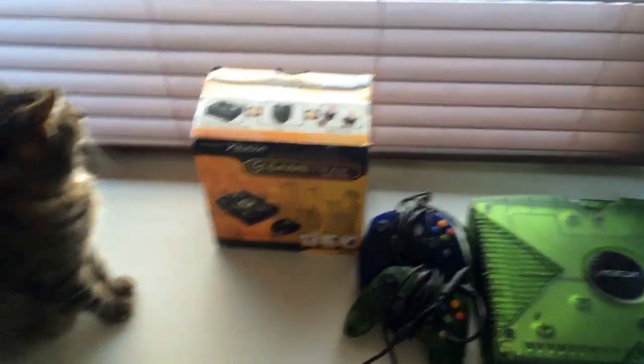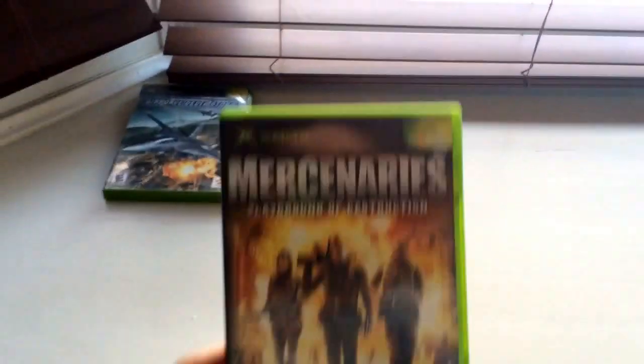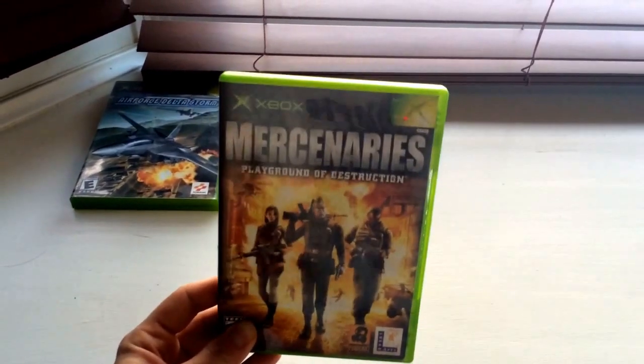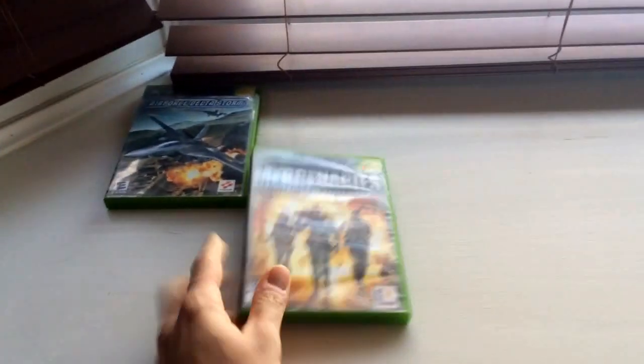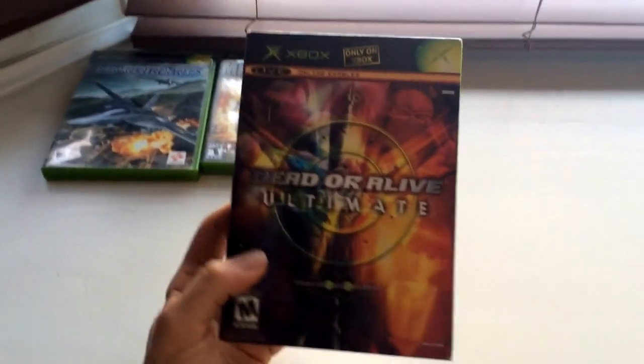Over here in the box there's a ton of games and honestly 90% of them are awesome. First up is Air Force Delta Storm by Konami. Next we have Mercenaries: Playground of Destruction — these are from the guys who made the Star Wars Battlefront games. It's kind of like an open-world GTA where you can destroy all the buildings, you have crazy weapons — it was a neat game when it came out.